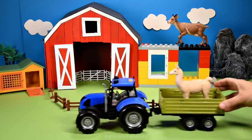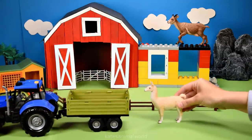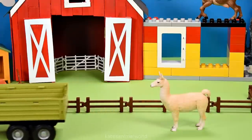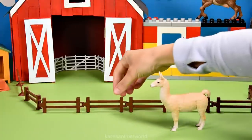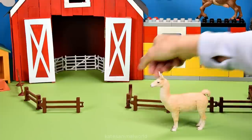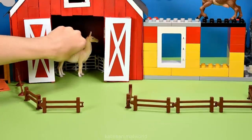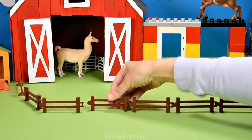Who have we got in the back? It's a llama. Did you know llamas like to eat grass like cows? When they eat the grass, they chew it, then spit it out, then chew it again and swallow. Don't forget to close the gate.